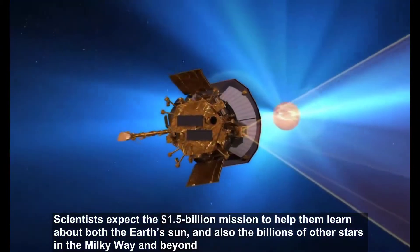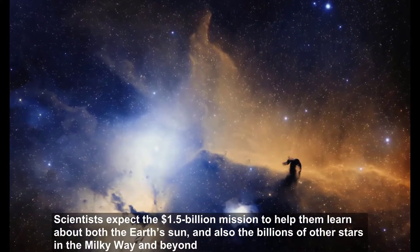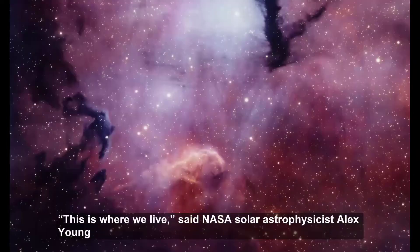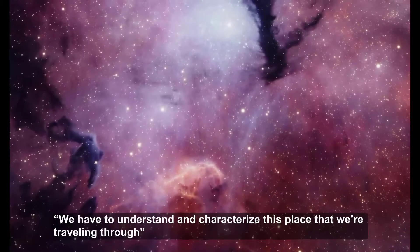Scientists expect the $1.5 billion mission to help them learn about both Earth's Sun and the billions of other stars in the Milky Way and beyond. "This is where we live," said NASA solar astrophysicist Alex Young. "We have to understand and characterize this place that we're traveling through."